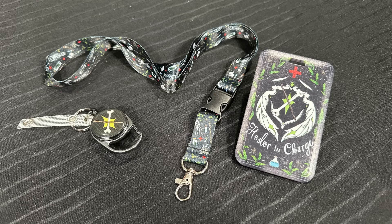We've got a lot more in here. This is a packet full of stuff — it's a whole lanyard set. Healer in Charge! Clever. So you know how nurses and doctors have their badges or key cards attached to their hip or around their neck? We have two options.